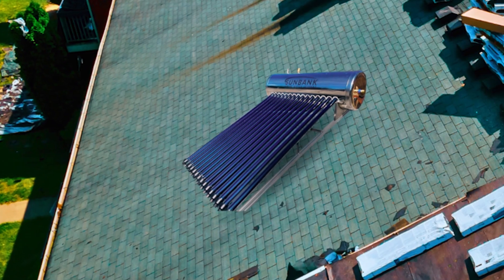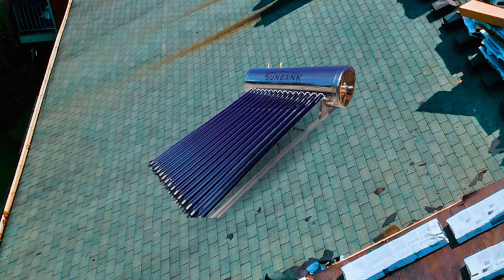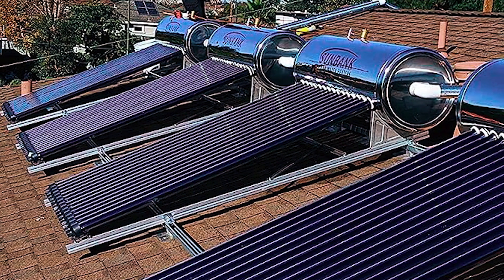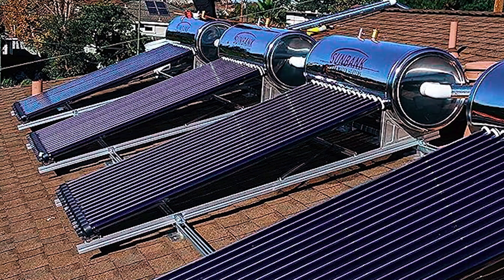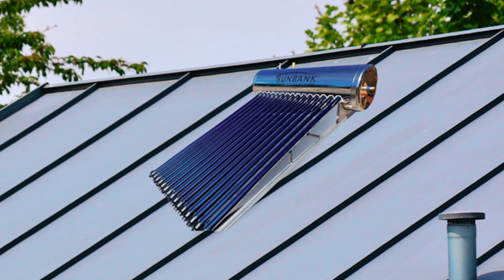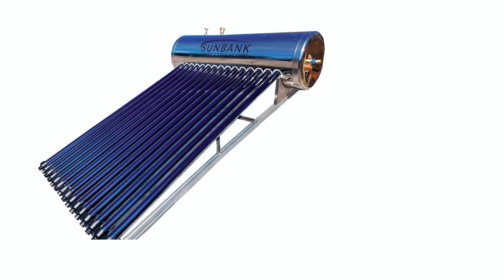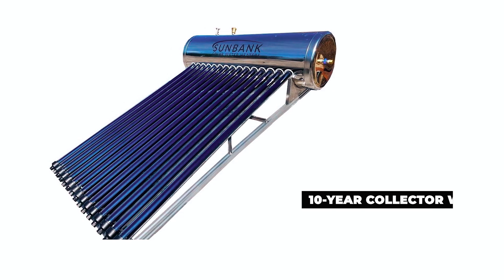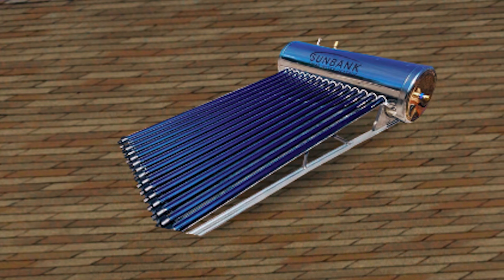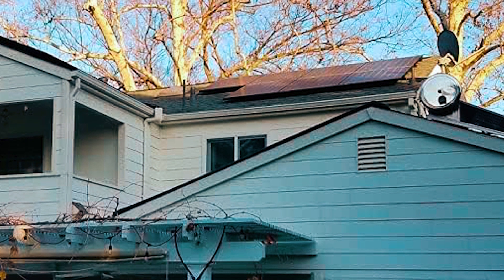Even if the water temperature is 140 degrees at night, it will still be a comfortable 130 degrees in the morning. With a capacity of 40 gallons, this system is perfect for small to medium-sized households of 1 to 3 people. The Sunbank Solar Water Heater offers long-term savings by replacing electricity or gas with free solar energy. It requires minimal maintenance and comes with a generous 10-year collector warranty. Additionally, this pressurized system is compatible with both municipal and well pressure, ensuring hassle-free integration into your home.